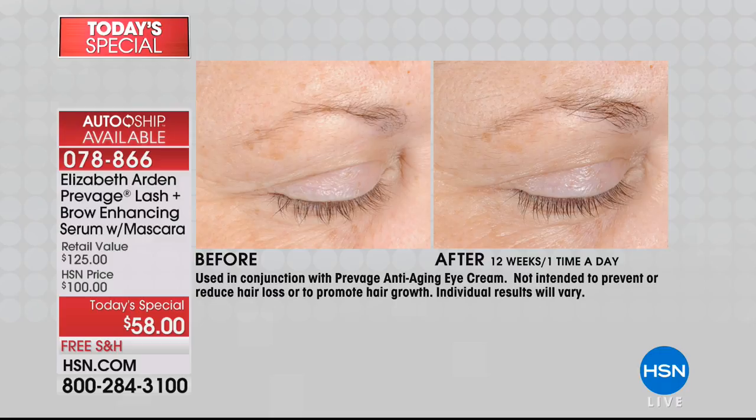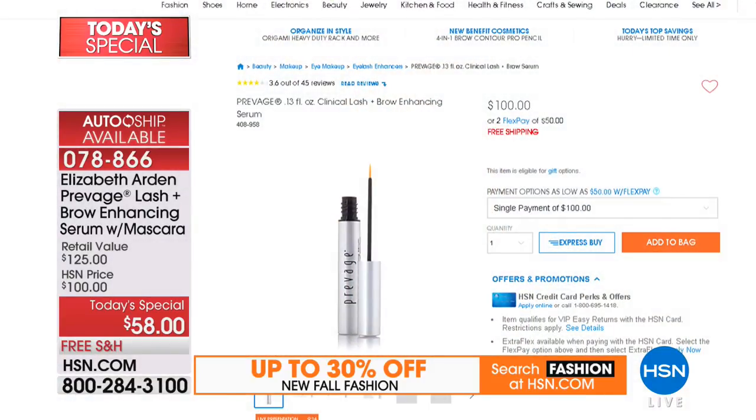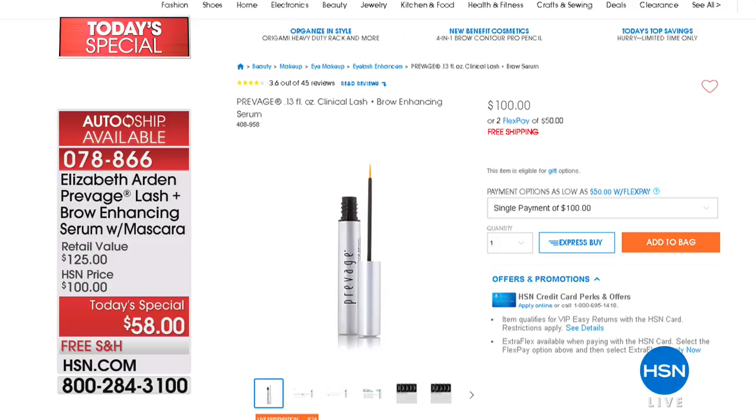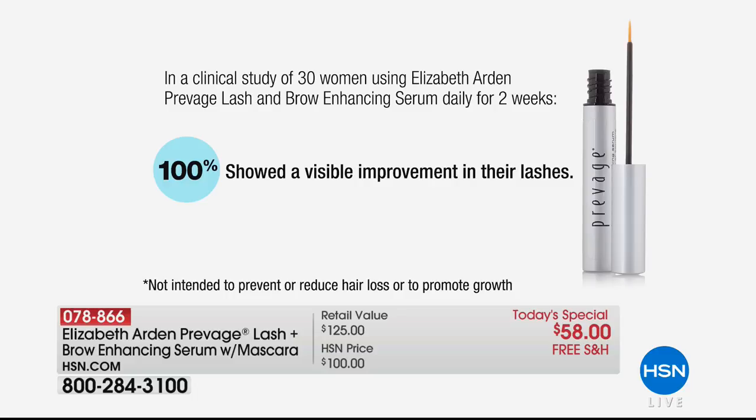Today it's the Prevage Lash and Brow Enhancing Serum — a full size, six-month supply that sells for $100 here at HSN and at counter. This is clinically proven to visibly show results within two weeks. 100% of subjects saw a visible improvement in their lashes.